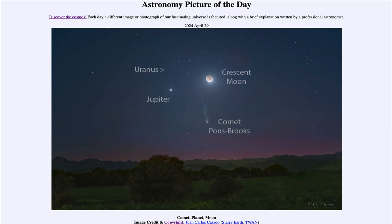That was our picture of the day for April 29th of 2024, titled Comet Planet Moon. We'll be back again tomorrow for the next picture, previewed to be Nova Surprise — we'll see what that is about tomorrow. And until then, have a great day everyone, and I will see you in class.